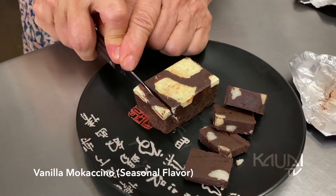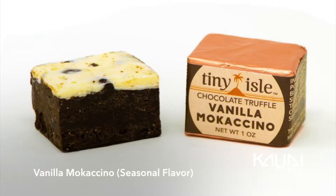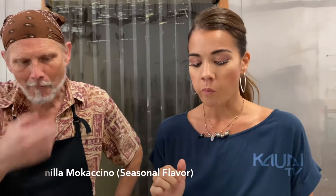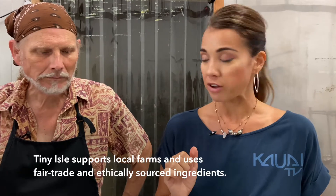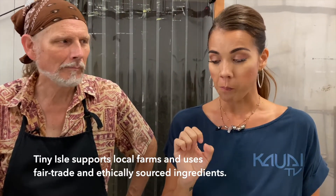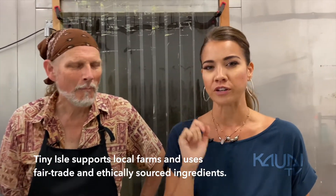Right now we have something we're really proud of. It's called vanilla mochaccino and it's coffee flavored chocolate and white chocolate vanilla on the top using our own vanilla, of course. Definitely tastes like a chocolate and coffee. And at the end I get a little hint of that vanilla. Perfect. I love it.